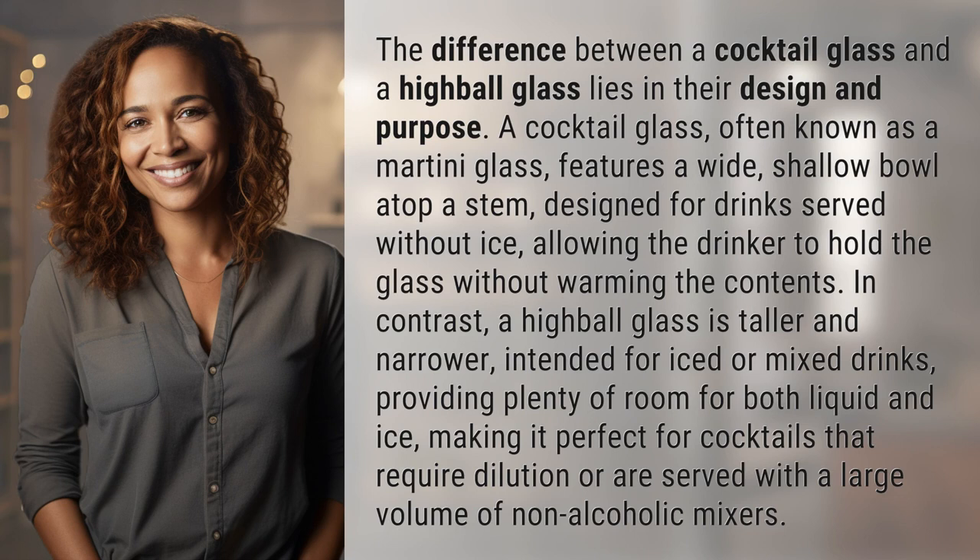The difference between a cocktail glass and a highball glass lies in their design and purpose. A cocktail glass, often known as a martini glass, features a wide, shallow bowl atop a stem, designed for drinks served without ice, allowing the drinker to hold the glass without warming the contents.